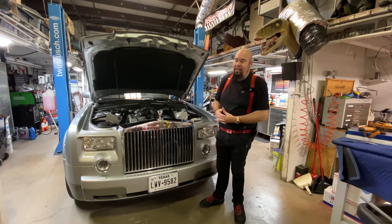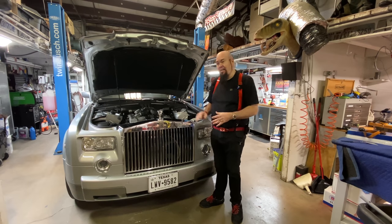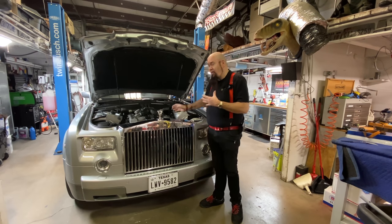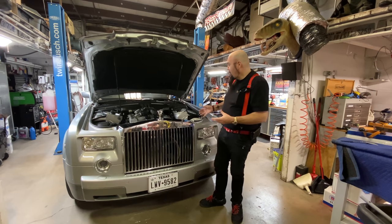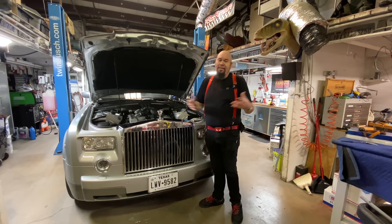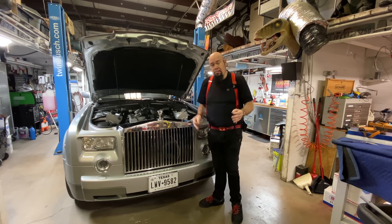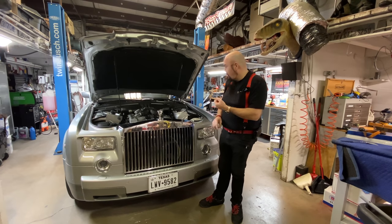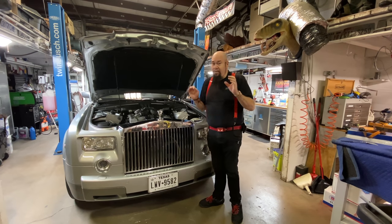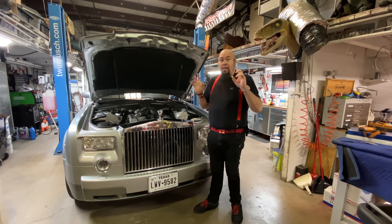Some people will disagree and say you should go 100,000 miles, but in my opinion they're so cheap. With all the heat in Texas, this car lived in Houston a good part of its life, sitting around idling with the air conditioner on — it gets pretty toasty under there and stuff just wears out. So I bought the real Bosch parts: Bosch plugs, Bosch coil packs — not the cheap Chinese ones.